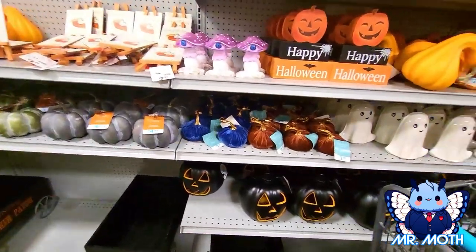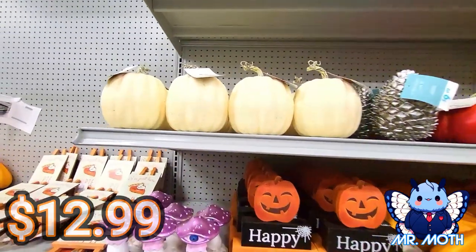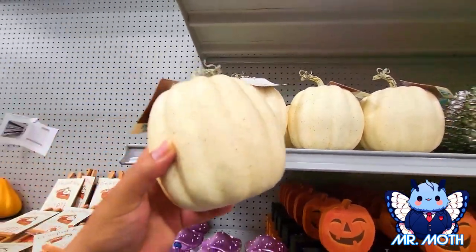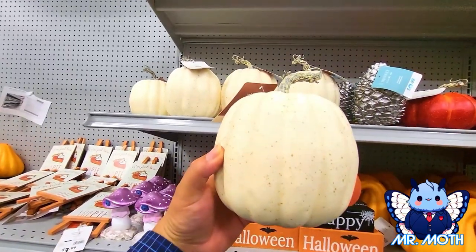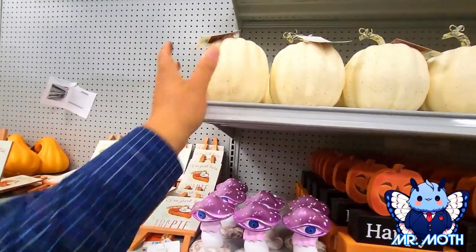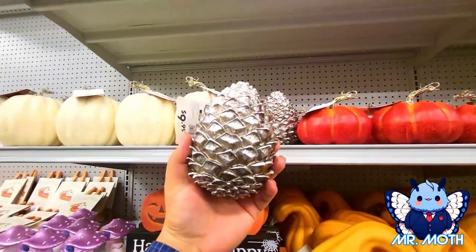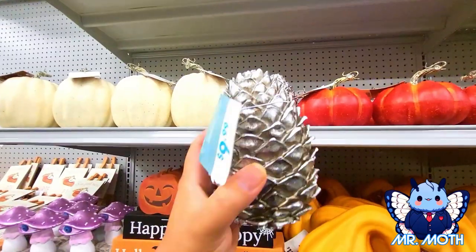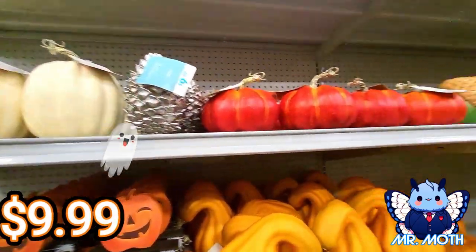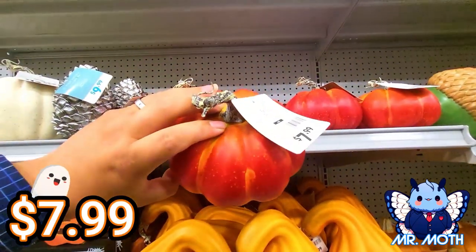Let's keep going. There's some more pumpkins, some white pumpkins up there — $12.99. This one's a little bit lighter color than that coffee one I showed you earlier. Oh, it's a pine cone! I like that, kind of heavy — that would hurt if it dropped on you, $9.99. Love these colorful pumpkins, these are really nice — $7.99.